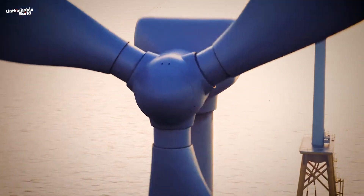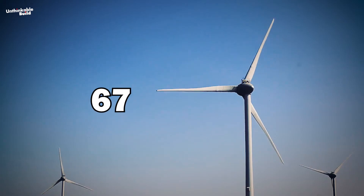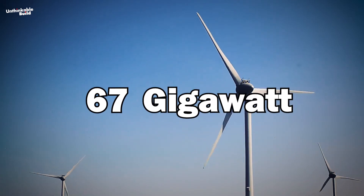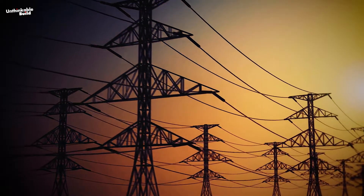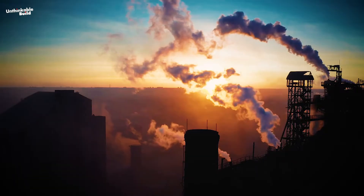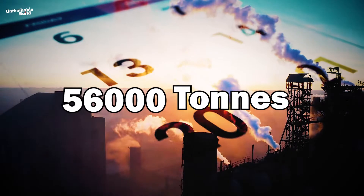With a rotor of 853 feet, the turbine can produce 67 gigawatt-hours of power every year. According to Mingyang Smart Energy, that is enough power to supply green electricity to 80,000 residents and reduce carbon emissions by 56,000 tons annually.